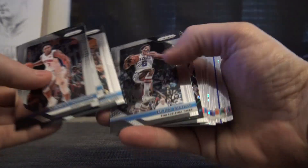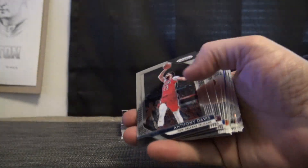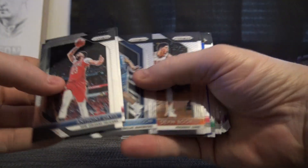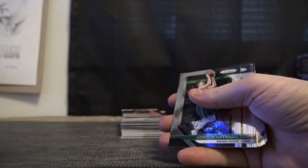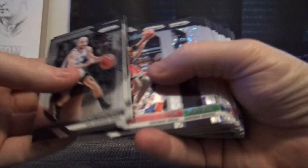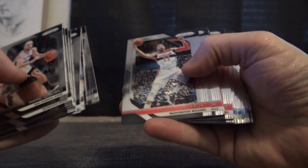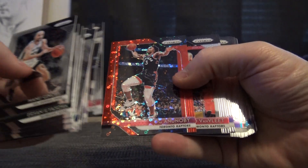Jacob Evans, Jason Tatum, Diallo fast break rookie, Bronson, Jermichael Green 175 on the blue, Kevin Durant, Jimmy Butler, and Bass. Bill Russell, Steph Curry, Carter.